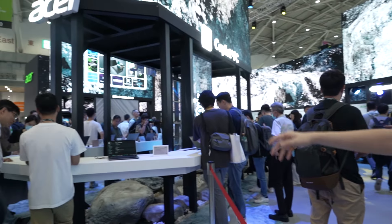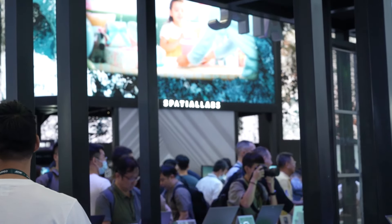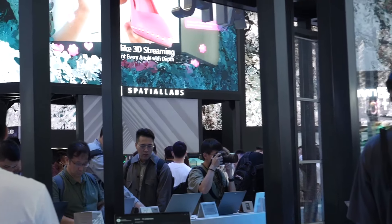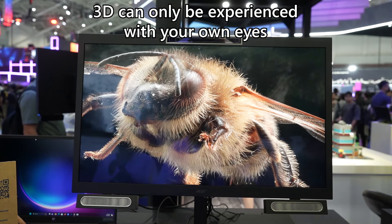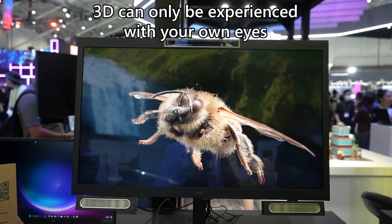At another stand, there's something special called Spatial Labs. Acer has been doing 3D-related things — video capturing and video display — under the Spatial Labs brand. What they're demoing here is a Spatial Labs monitor where you can see things in 3D without wearing any glasses. The video won't show it in 3D — it'll appear as distorted lines — because you need stereoscopic vision, like human left and right eyes, to perceive the effect. The demo featured a bee, and when they rotated it toward me, it looked kind of scary.